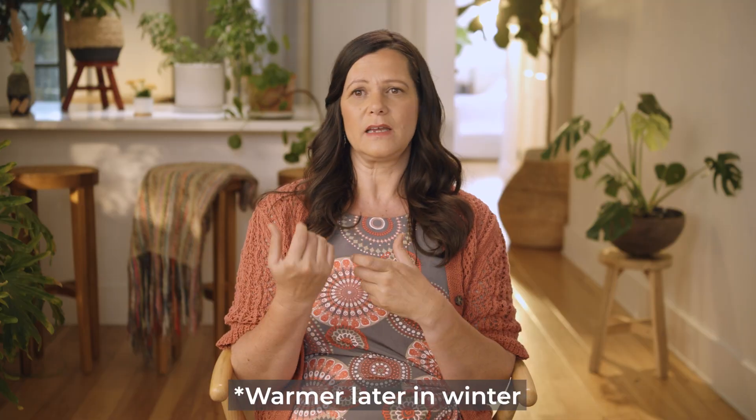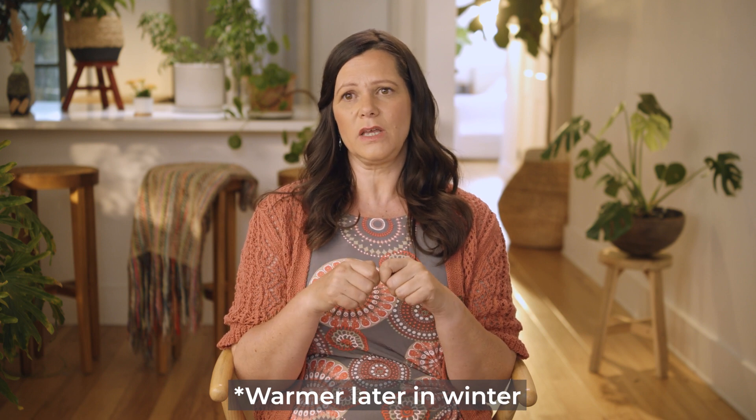What that does effectively is it reduces stress in those plant roots. We also find we'll have soils that are warmer early in spring and cooler later in winter. So effectively we can increase our growing periods just by reducing these stresses in terms of temperature.